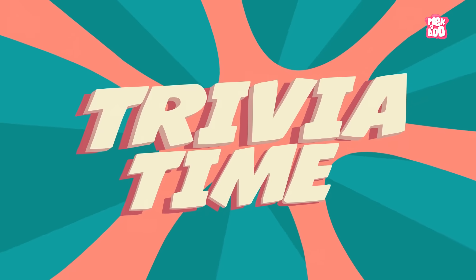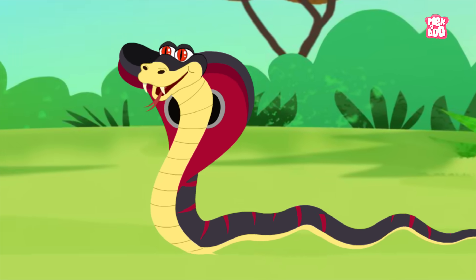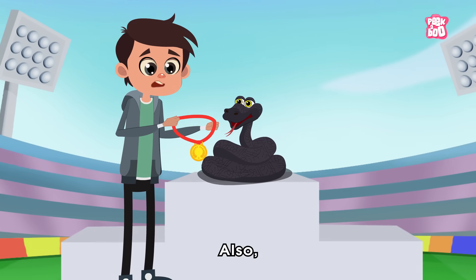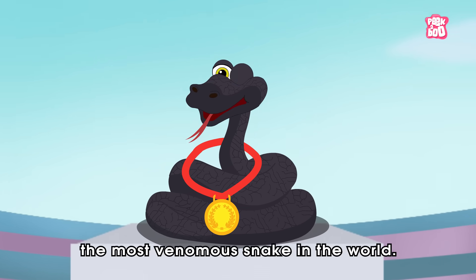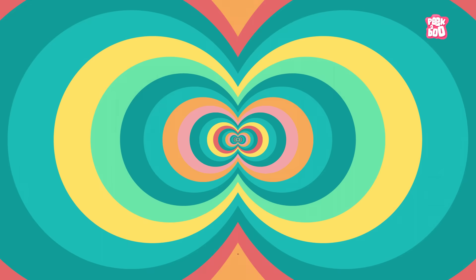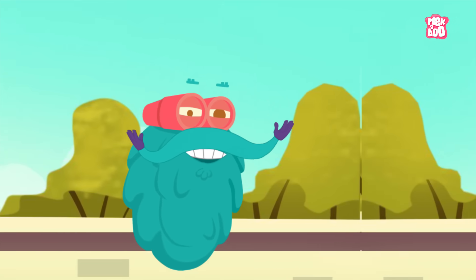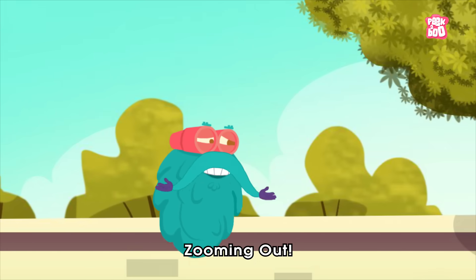Trivia time! Did you know the King Cobra is the largest snake in the world with the ability to inject venom? Also, the Inland Taipan is considered the most venomous snake in the world. Hope you learned something new in today's episode. Until next time, it's me Dr. Binox — zooming out!